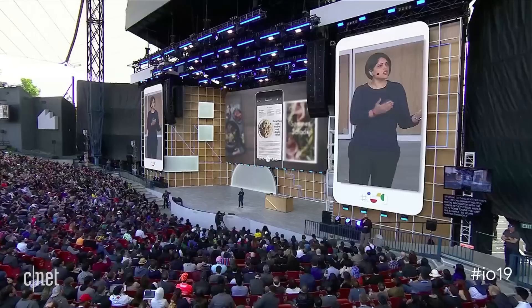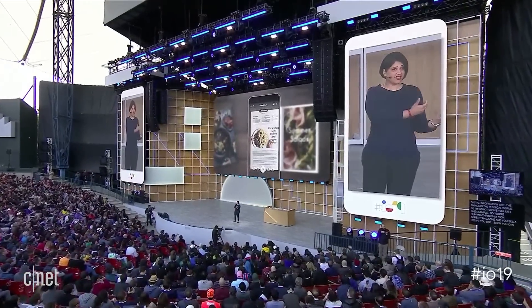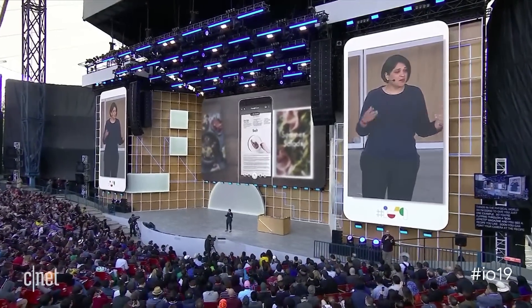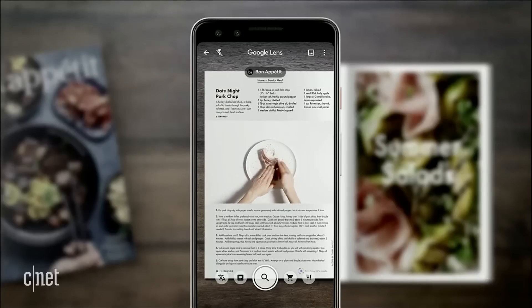So you're flipping through a Bon Appétit magazine and you see a recipe you like. Soon, you can point your camera at the recipe and see the page come alive, showing you how to make the dish.